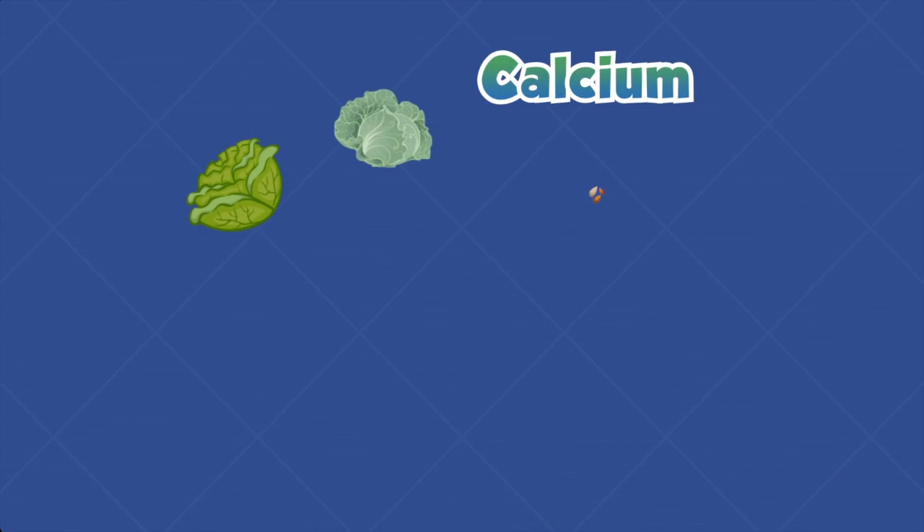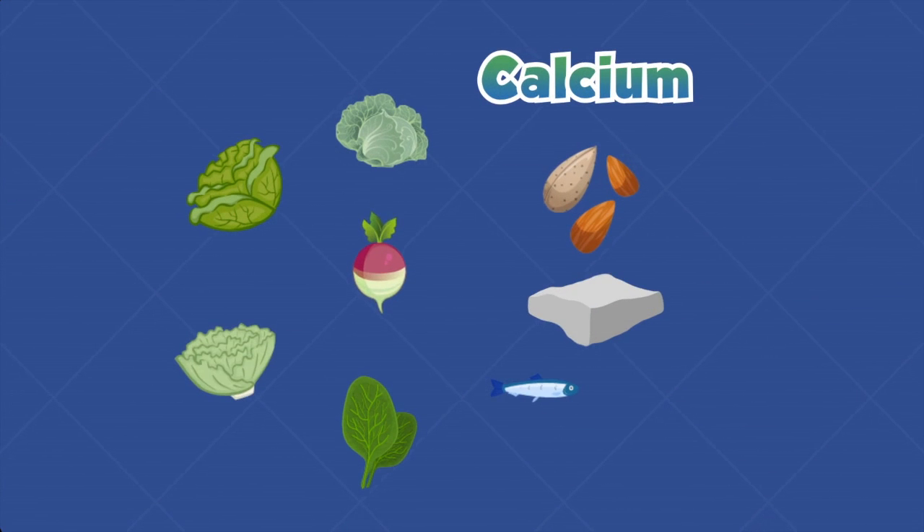Yes, you can get calcium from almonds, spinach, collard greens, mustard greens, kale, turnips, and even tofu.